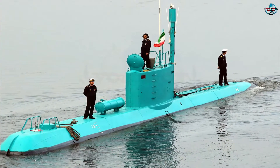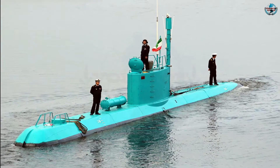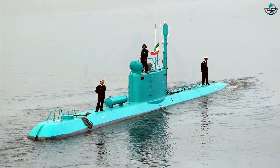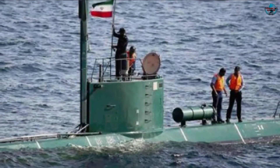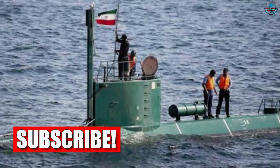Tehran likes to have smaller subs for its special operations forces or ones that can loiter near its shores. Iran is not a major naval power. However, it does know how to make do with less and still punch way above its weight.